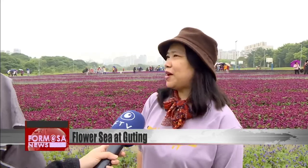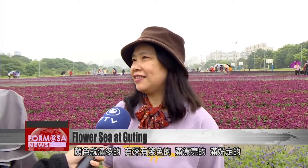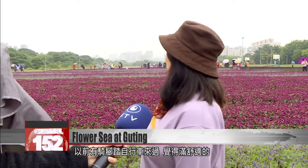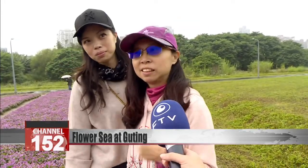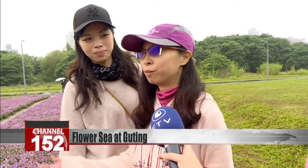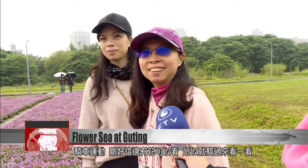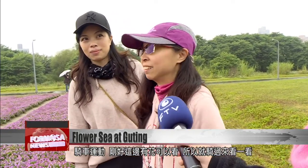There are many colors — dark and light. They are beautiful and it's easy to walk here. I rode my bike here before; it's quite comfortable. I was riding my bike and exercising, and it just happens that there are flowers to view here, so we rode our bikes over to take a look.